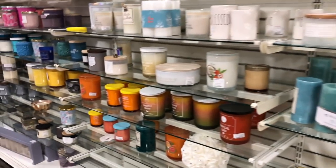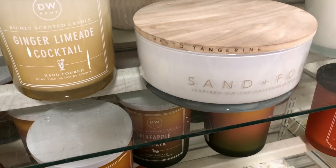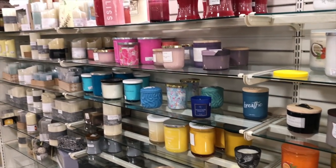I've said it before and I'll say it again — it would be an absolute crime not to see what the Kendall section has in store. The options were few and far between here at my location, but I have noticed they're starting to bring out more of the fall-themed scents.